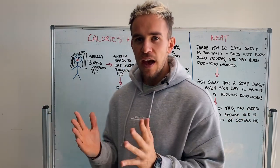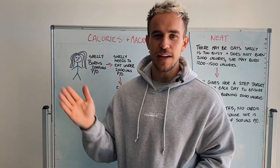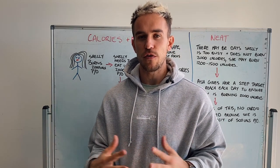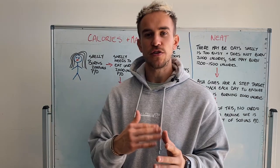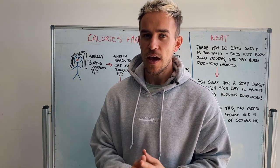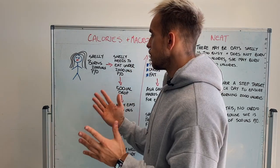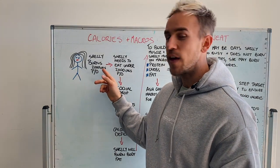I have an example here. We're going to use the example of Shelly. Shelly has come to me asking to lose body fat. She wants to build up some muscle, try to improve her shape, improve her strength, get more confident, and lose body fat. After a certain amount of questions that I've asked in your Google Sheets, I can find out a recommendation of how many calories she would be burning every single day. For this example, Shelly burns 2,000 calories per day.